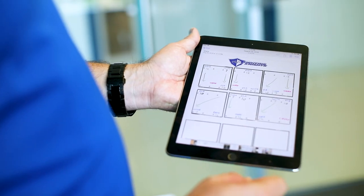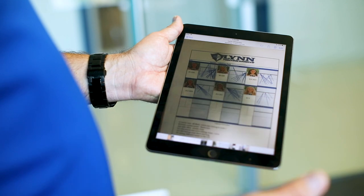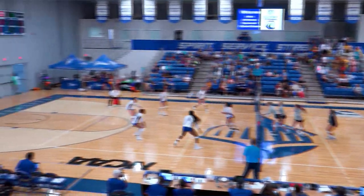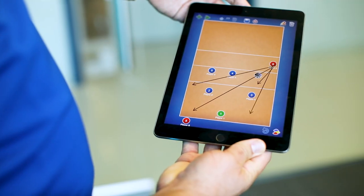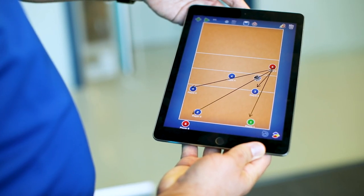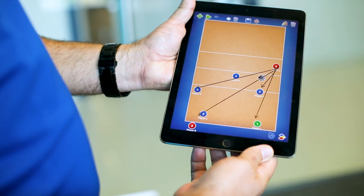I use it a lot in-game — this is something I've been working with for the last four years. I have one with me on the sideline at all times, so I basically replace my traditional clipboard. There are a few apps I found in the App Store that have been really helpful for me to draw plays and communicate the types of offenses and defenses that we're going to change in-game.